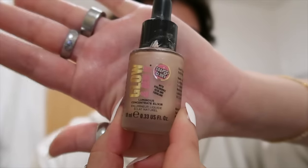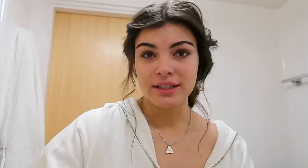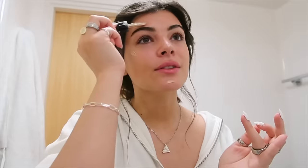I want to shine like the top of the Chrysler Building. So I use the Soap and Glory Glow and Do It Luminous Concentrate Elixir. The dropper on this is broken so it's literally the biggest mess ever. I just smear it onto the high points of my face — a little goes a long way, so I used probably way too much. This dries really quickly so you have to rub it in right away. It looks highlighted, just blending in with your skin. It's amazing.